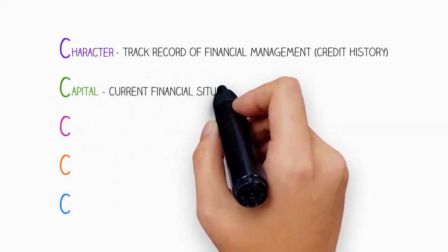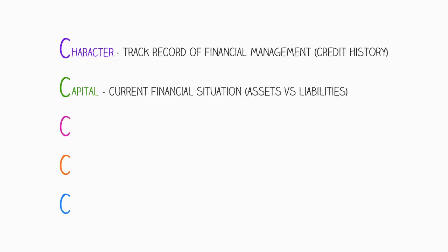The next is capital, which refers to a borrower's current financial situation. This will involve an assessment of assets versus liabilities. Basically, if a borrower has a strong asset position, this demonstrates to the lender that they can commit a sufficient deposit and meet obligations.